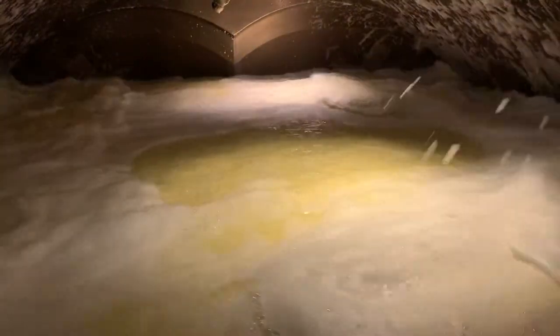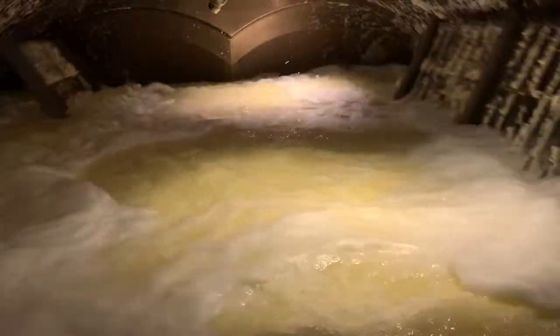Now that the curds have been formed, the next step in the process is to cook the curds and whey. This is done over a set period of time to allow the curds to shrink and remove the proper amount of whey.